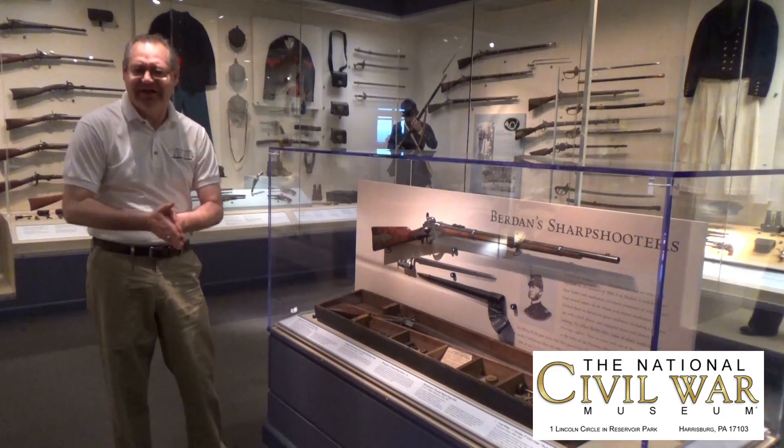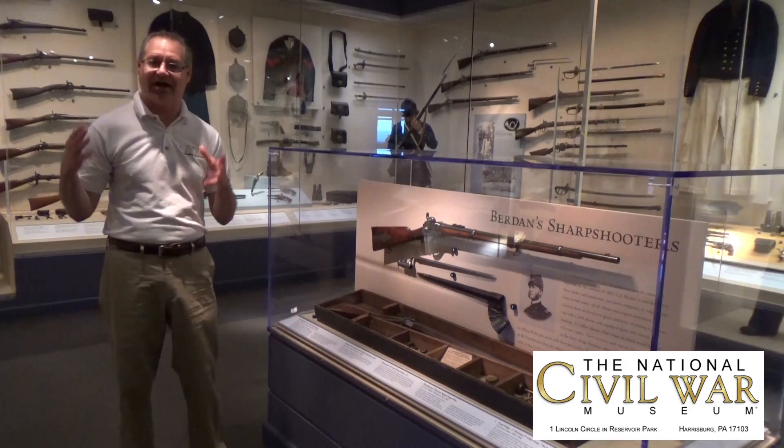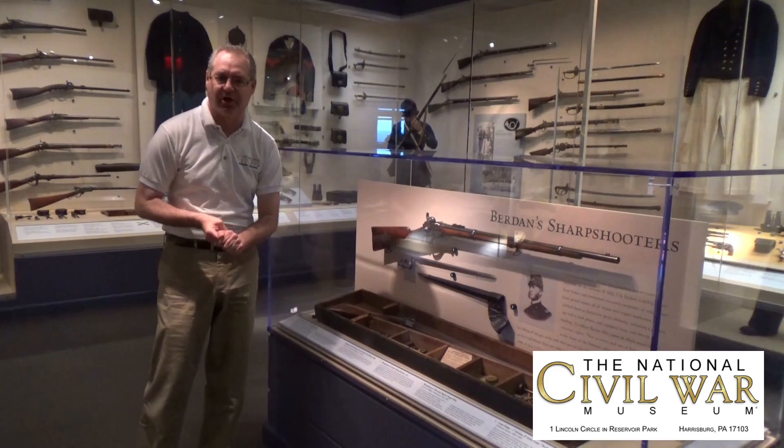This is a Sharps rifle — a New Model 1859 Sharps rifle that belonged to a famed Berdan sharpshooter. Hiram Berdan was a New York inventor. He was born in New York, reared outside Detroit, Michigan. At the beginning of the American Civil War, he formed a corps of elite sharpshooters that had to fire 10 bullets in a 10-inch target at a distance of 200 yards.